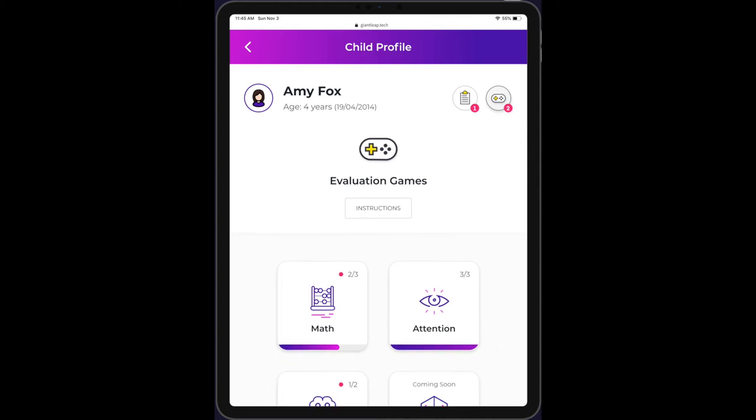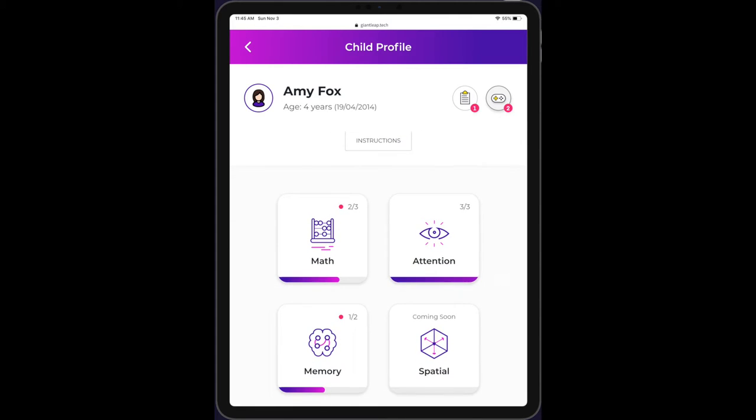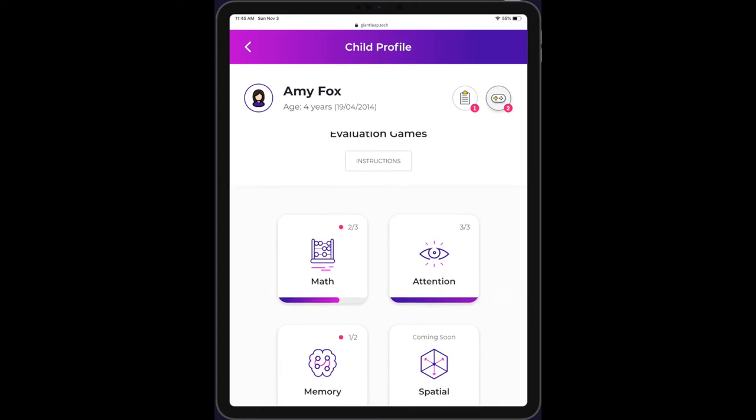Hello and welcome to a quick demo of Giantleap. Giantleap delivers personalized scientific insights in an easy-to-understand package.